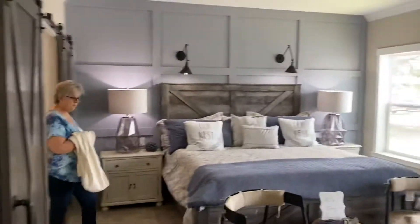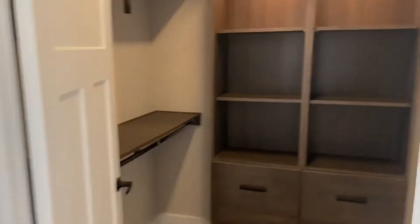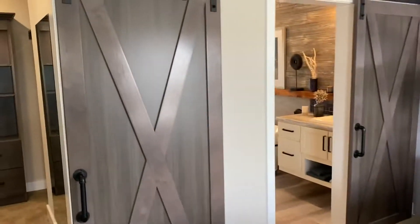Hello. Master. Hello. Master closet, barn doors. Very nice craftsmanship.